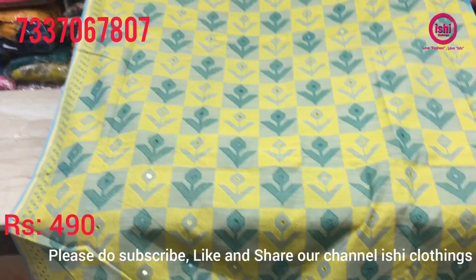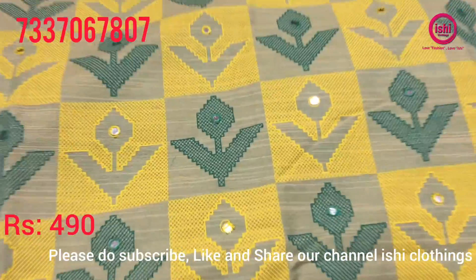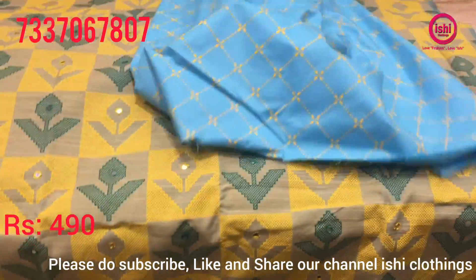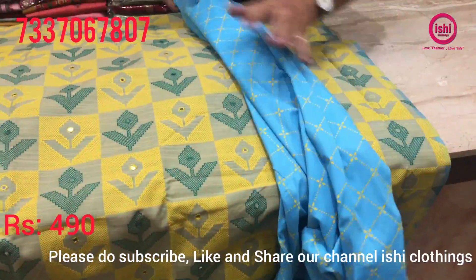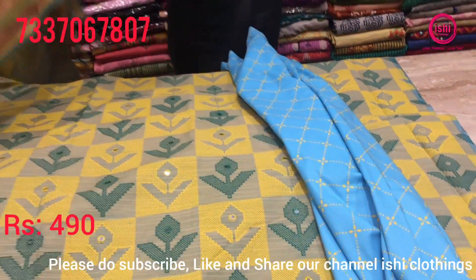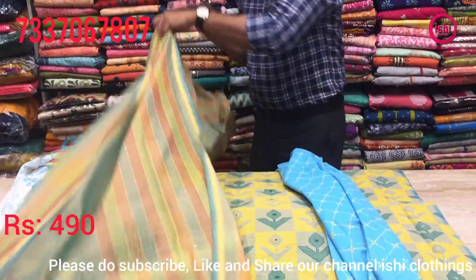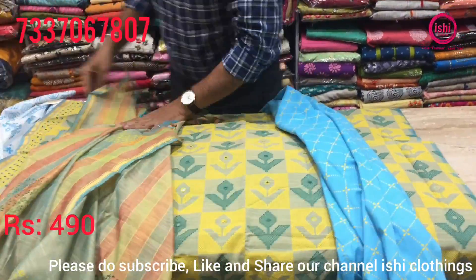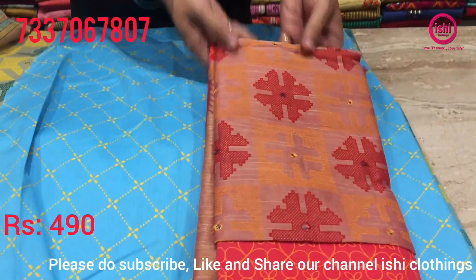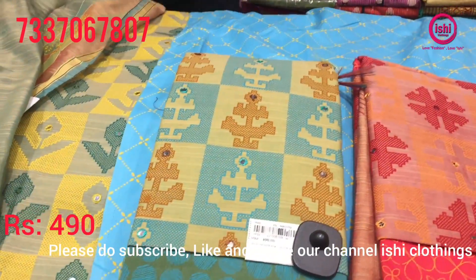Some more in a silk kind of base with nice mirror work spread all over. The top with a bottom in contrast — something very different combination — and a dupatta with this. 490 is the price range of this one also. All beautiful combinations, 490 is the price range of all these.